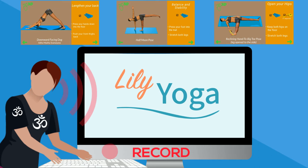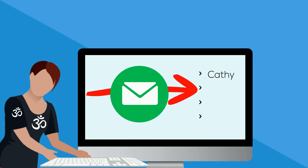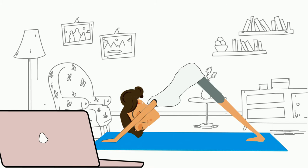When her teacher is done, she sends a simple link to all her interested students like Sandra. Sandra is then guided at home through the sequence with the familiar voice of her teacher.